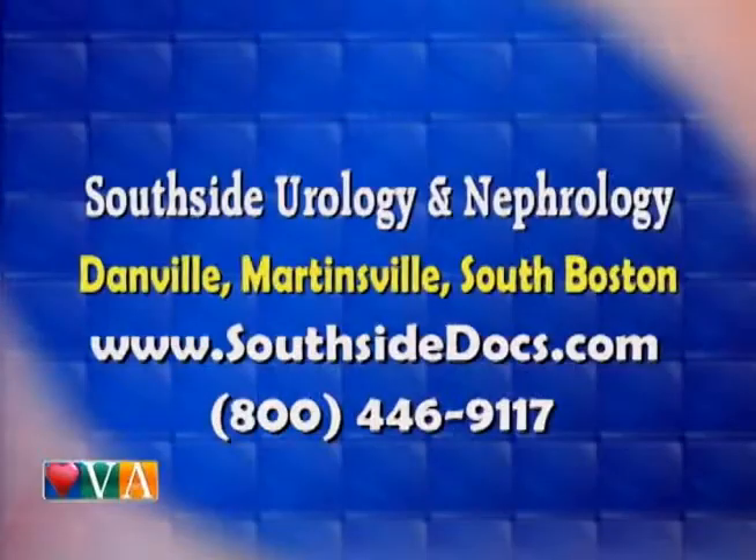Southside Urology and Nephrology has locations in Danville, Martinsville, and South Boston. You can go to SouthSidedocs.com for more information or call them at the 800 number.